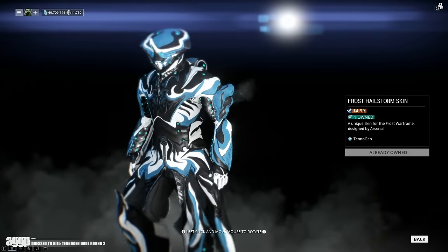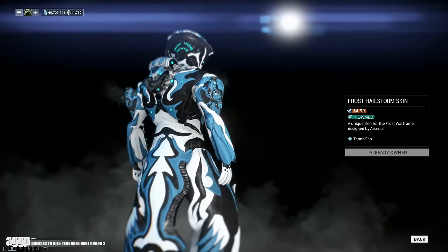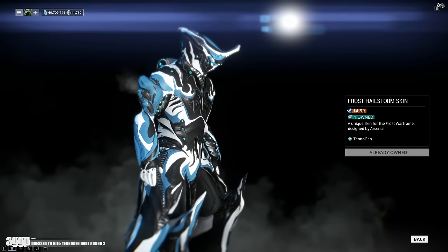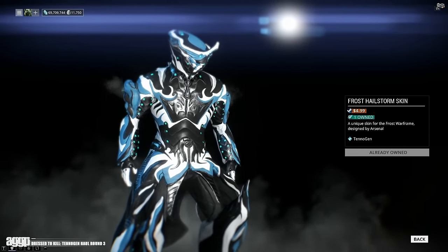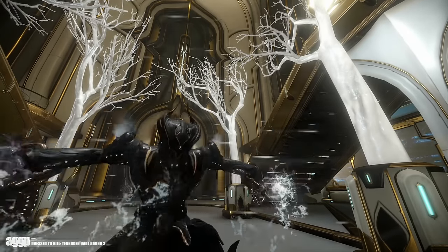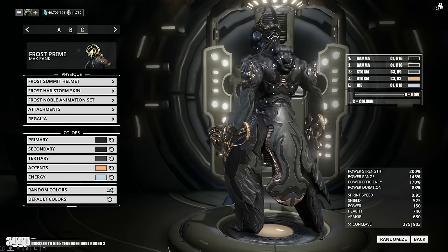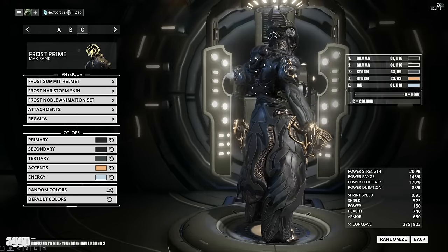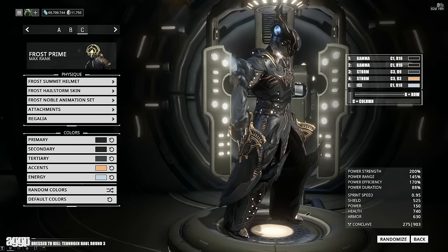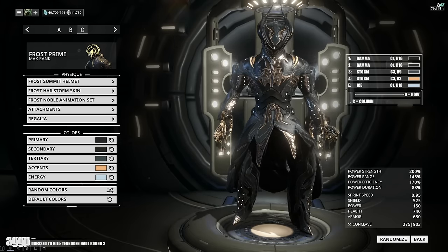The next one I'm still not 100% sold on, so it's not a must-have, but after a bit of customizing the Hailstorm skin by Arsenal is definitely growing on me. Initially I found it to be a bit too much — too over the top, too many patterning conflicts — but if you rein it in with a more subdued color palette I think it actually looks pretty damn good. It almost looks like it's got some ornate samurai armor plating, and it goes quite well with the Summit helmet. So for $4.99, I think it at least deserves a good looking at.